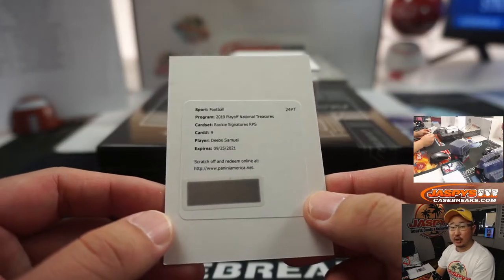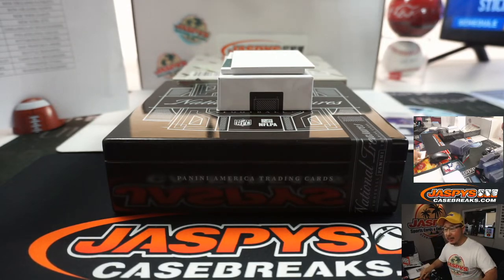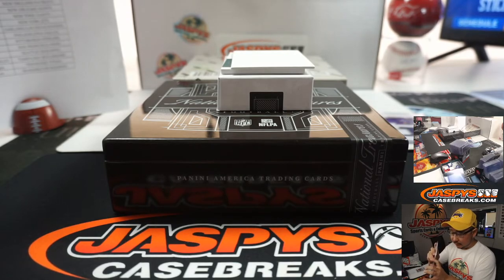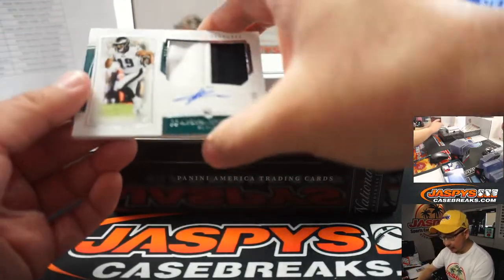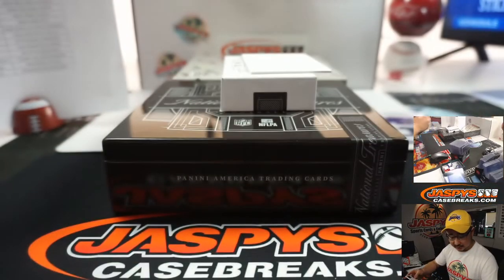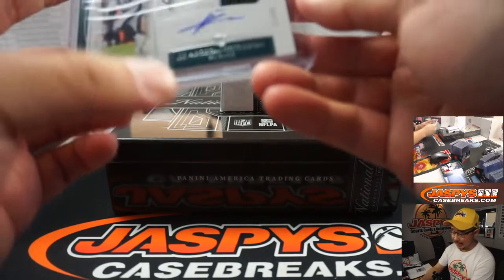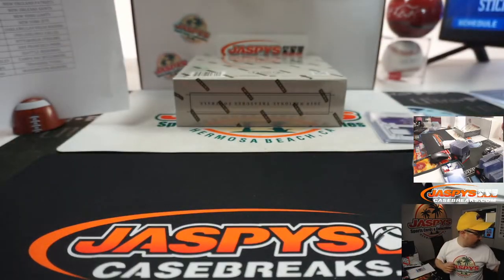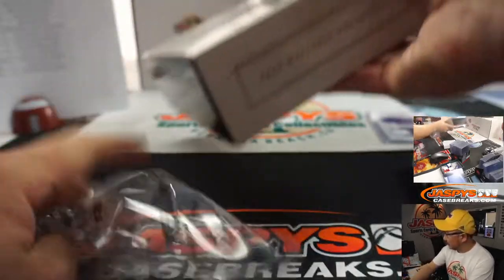Redemption is Debo Samuel, Rookie Signatures RPS, Niners. That goes to Leonard Yanks. The books look pretty cool here. We've got some Eagles right here — two-color patch and autograph, 12 out of 99. That'll be JJ Ortega-Whiteside for Greg Brewer and the Fly Eagles Fly. All right, next box.